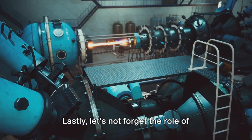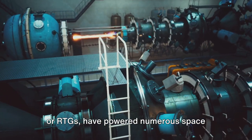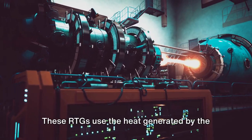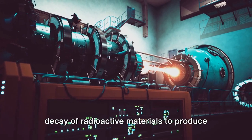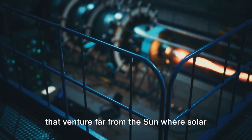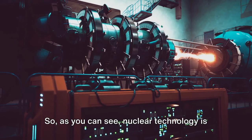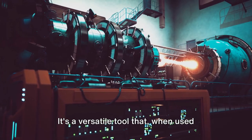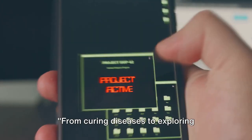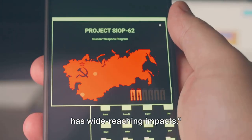Let's not forget the role of nuclear technology in space exploration. Radioisotope thermoelectric generators, or RTGs, have powered numerous space missions, including the Voyager spacecrafts and the Mars rovers. These RTGs use the heat generated by the decay of radioactive materials to produce electricity, providing a reliable and long-lasting power source for spacecrafts that venture far from the sun where solar power is not an option. So nuclear technology is not just about power plants and atomic bombs — it's a versatile tool that, when used responsibly, can bring about remarkable advancements in various sectors of human life.